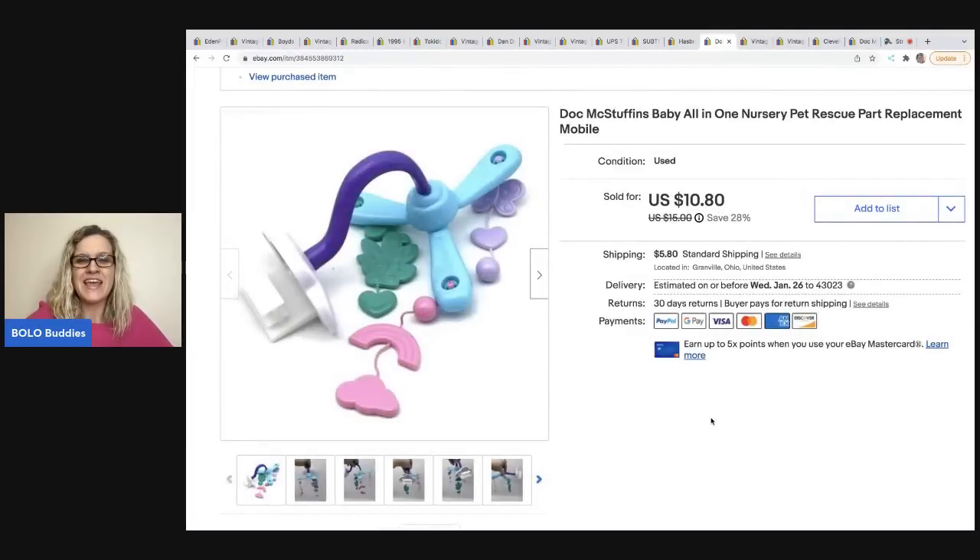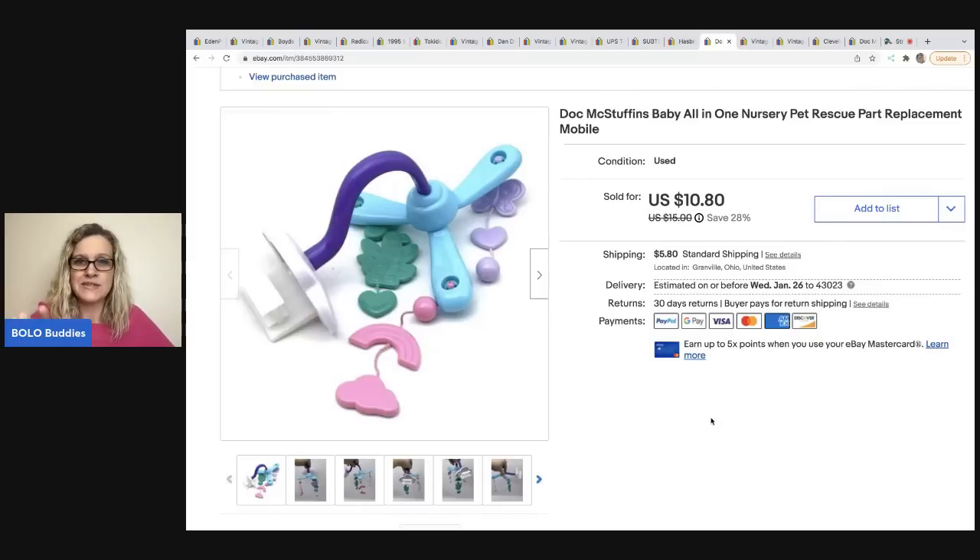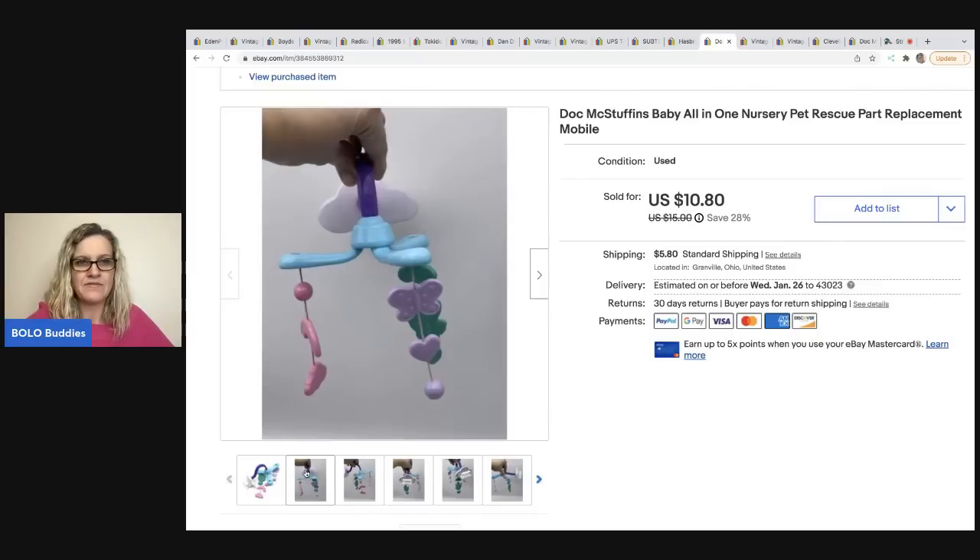Here is another item from that same sale. This is the Doc McStuffins baby all-in-one nursery - I tore it apart for replacement parts. If you want more details, check out that video. This sold in 10 days for a best offer of $10, and the buyer was all in for $16.99.